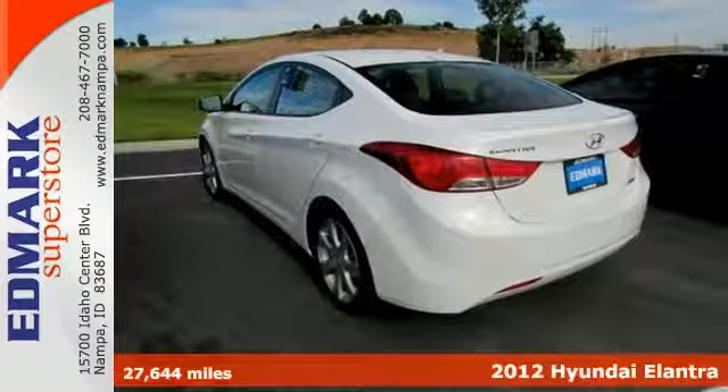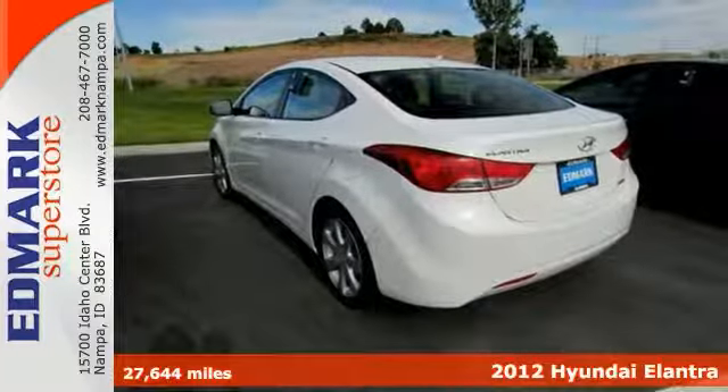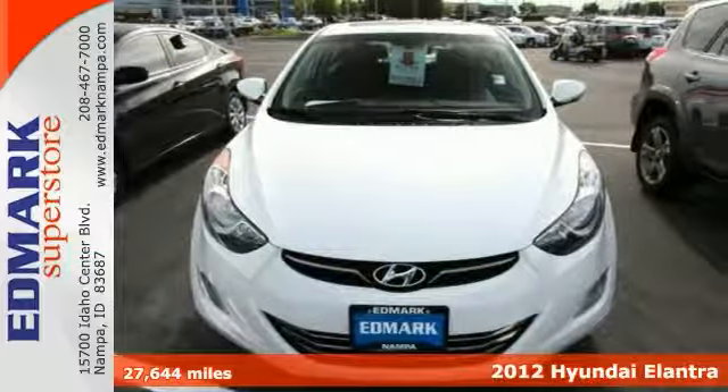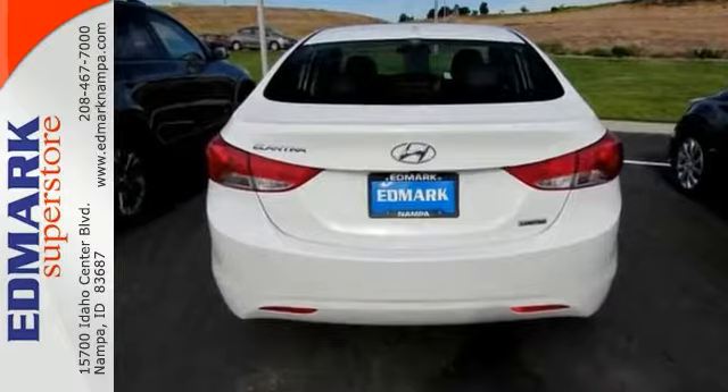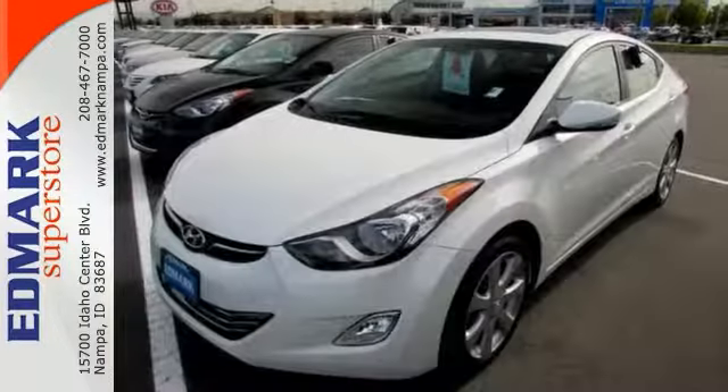Change things up with this superb 2012 Hyundai Elantra. It is nicely equipped. Whether it's navigating the jammed roadways or the crowded parking lots, you'll enjoy the surprising maneuverability of this car.